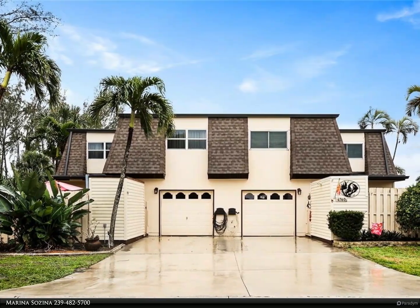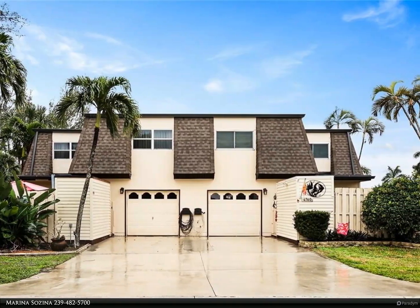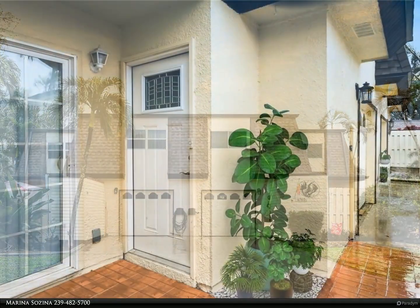This Berkshire Hathaway Home Services Florida Realty property video is presented by Marina Sazina. Welcome to Boater's Paradise.